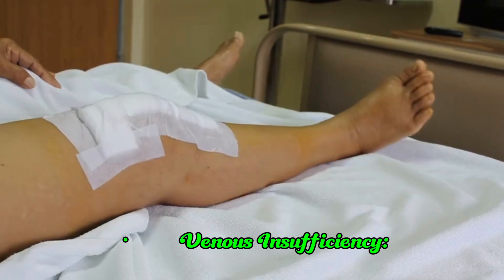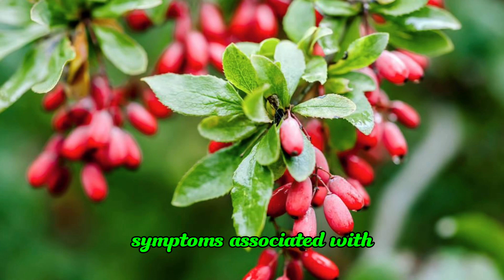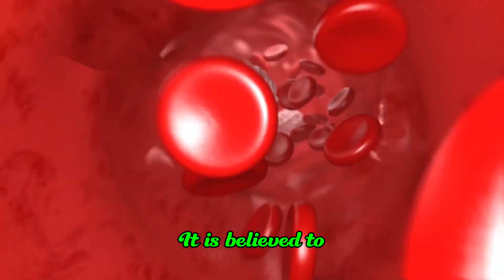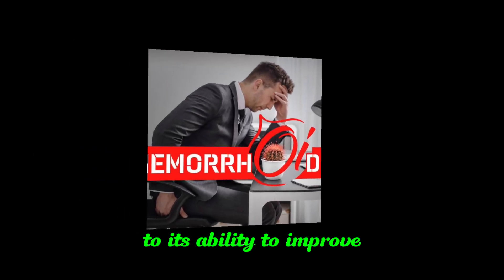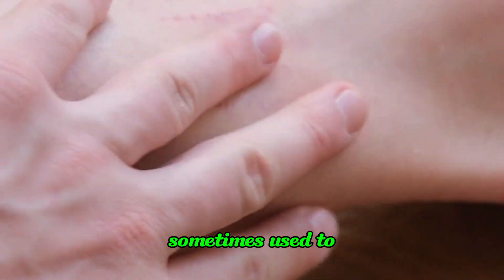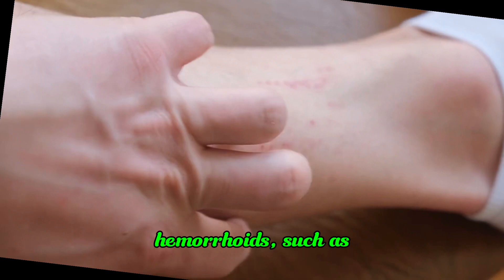Butcher's Broom is commonly used to alleviate symptoms associated with chronic venous insufficiency, such as leg pain, swelling, and itching. It is believed to strengthen vein walls, improving blood flow. Due to its ability to improve blood circulation and reduce inflammation, Butcher's Broom is sometimes used to alleviate symptoms of hemorrhoids, such as itching, pain, and swelling.